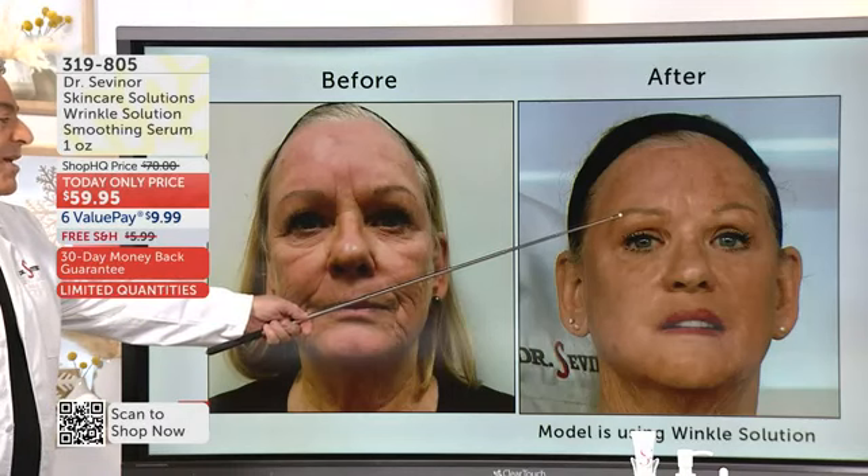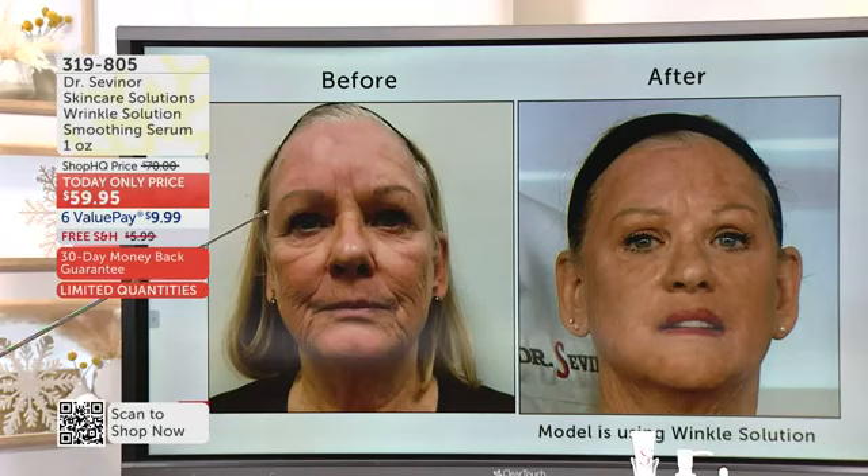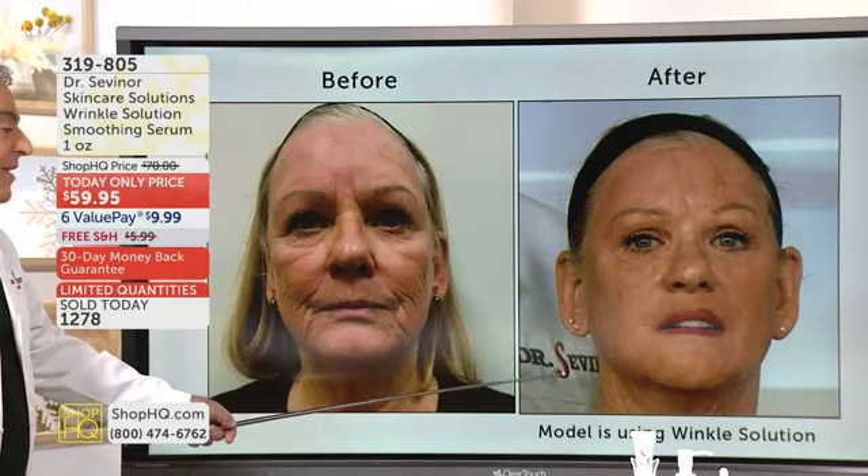Look at the forehead. Look at the 11 lines. Look at the upper eyelid. If you're a viewer watching and you're having a problem putting your eye makeup on, your mascara — look at smoother, firmer, lifted, reduction in the size of her pores and wrinkles in just three minutes' time.